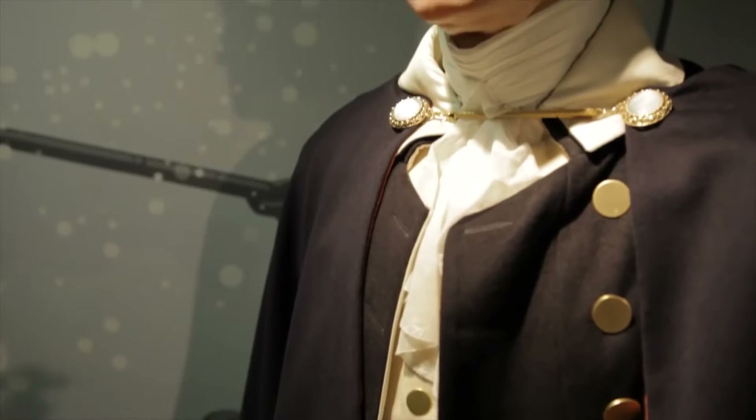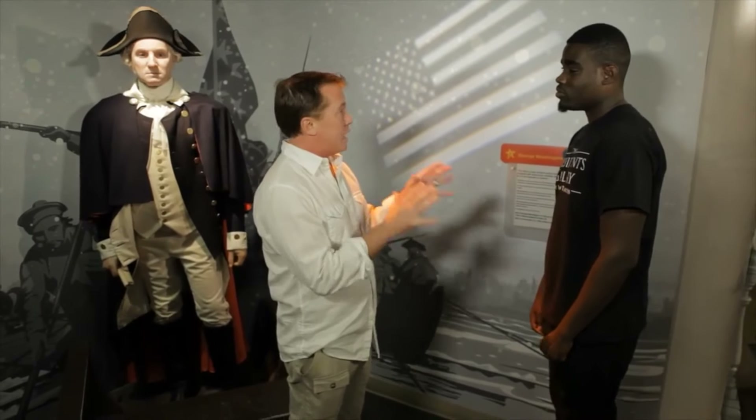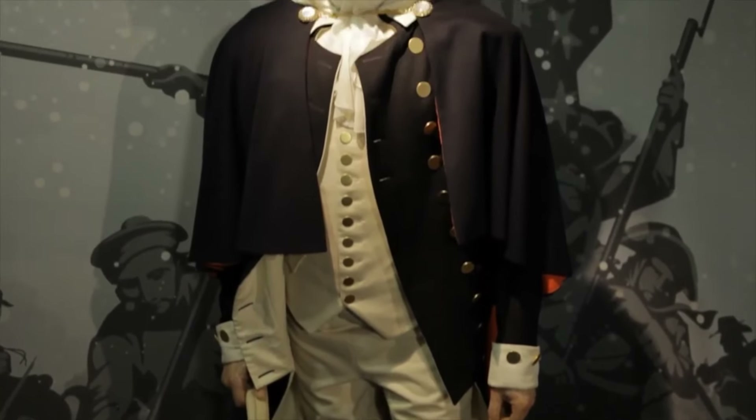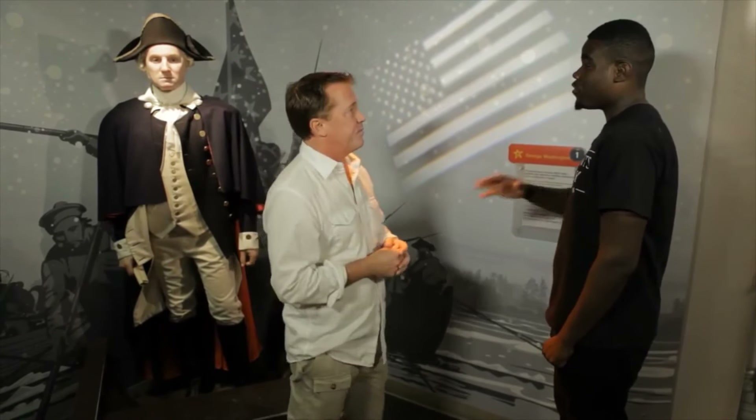Obviously I know who this guy is — father of our nation, George Washington. He was the only president unanimously elected by the Electoral College. After he was elected, he had only one tooth left. He refused the word 'dentures' — he actually wore false teeth made of hippopotamus, human, and elk teeth.